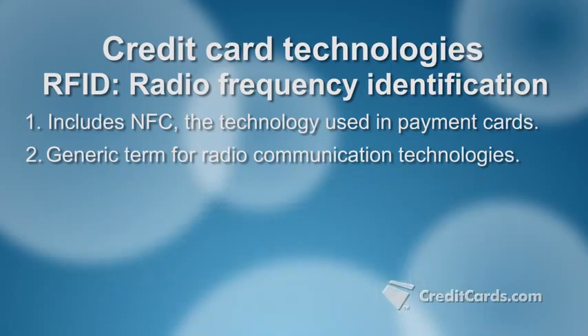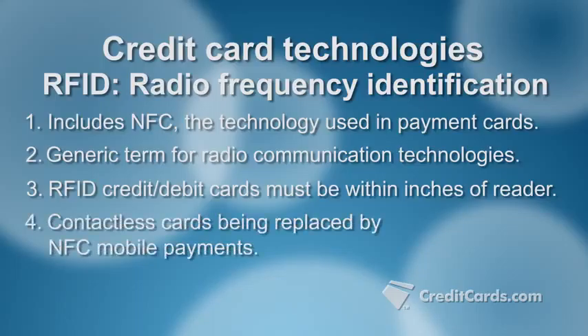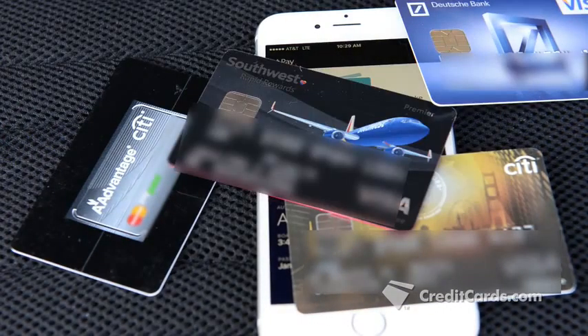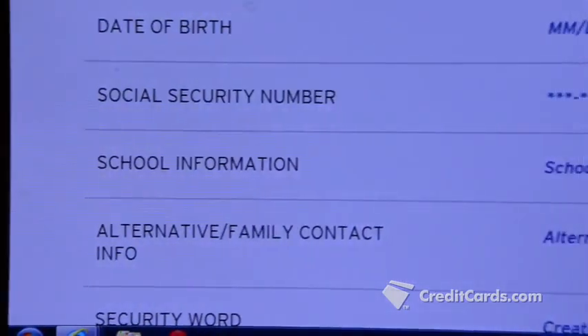NFC is a type of RFID that requires you to be within inches of the card reader, so fraudsters cannot skim your information easily. Still, as use of NFC-enabled mobile payments grows, contactless payment cards are being phased out. Even as our cards get more sophisticated and harder to duplicate, Givens warns they're still vulnerable to hackers when you shop online — and that's the next obstacle credit card companies are working on. — Jenny Hoff, CreditCards.com.